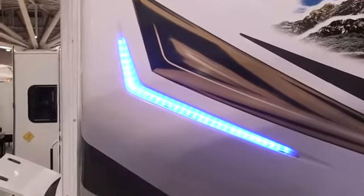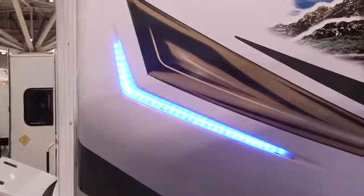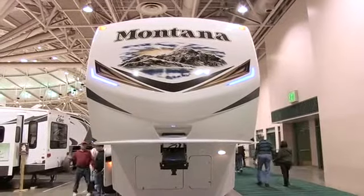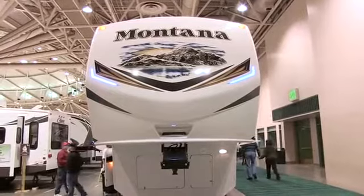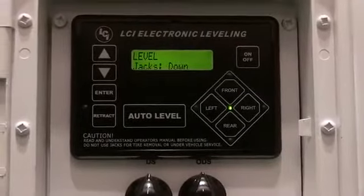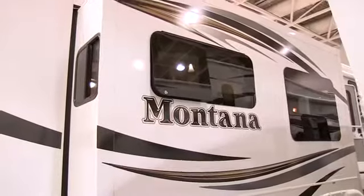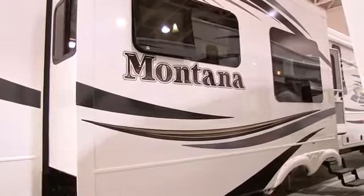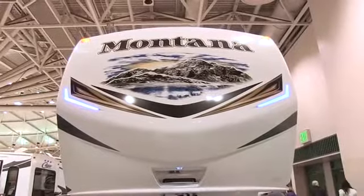I also like the new integrated blue LED cap lights — very nice touch. The whole exterior on this Montana is new this year, along with high definition graphics and six-point automatic leveling. Montana has definitely continued the tradition of being the classiest looking fifth wheel there is, and a perennial best seller.